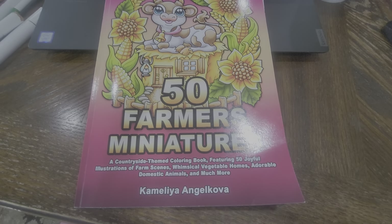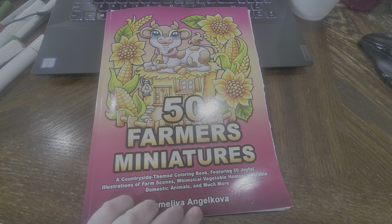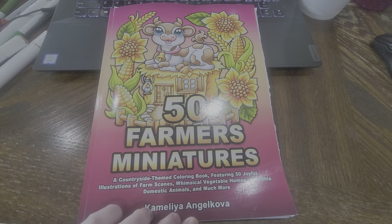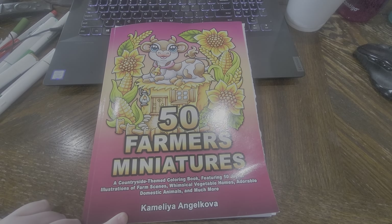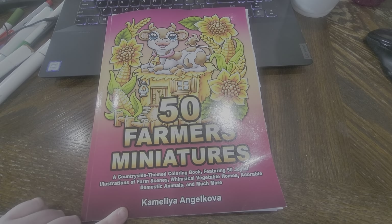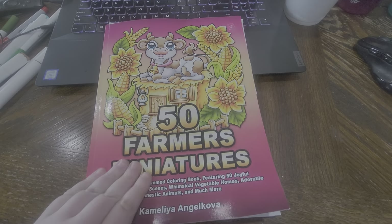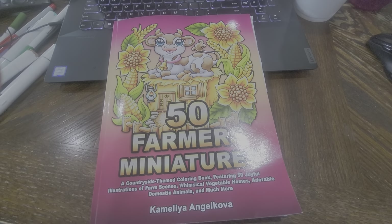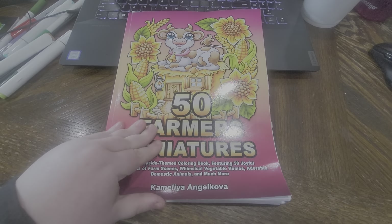In today's video, I wanted to show you guys a quick flip through of this beautiful new book. I am a little late to the party, only by like a week or so though. It is by Camellia Angel Kova. This is 50 Farmers at Minis. And my book came really bent, so I'm kind of disappointed about that. But I've already colored like four pages in it, so I wanted to do a flip through before it's too late and show you guys.